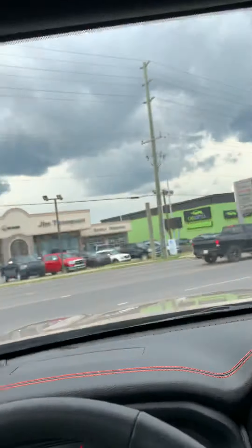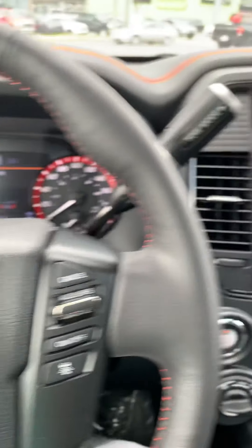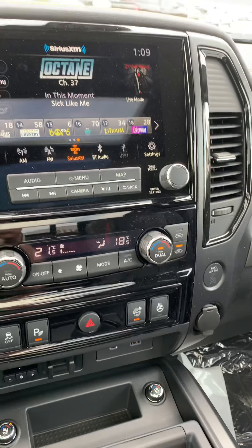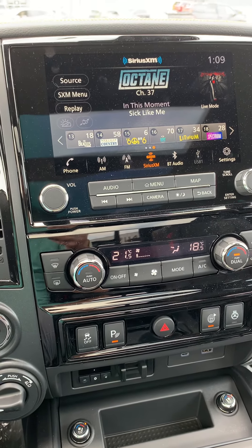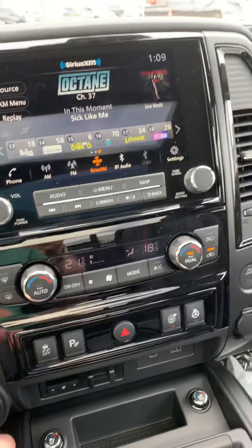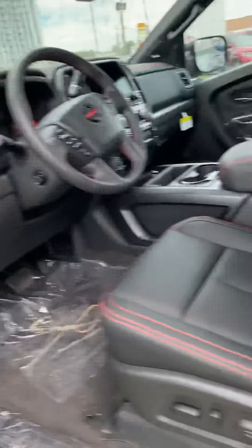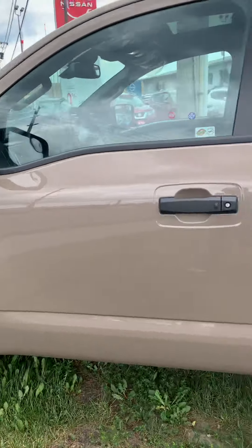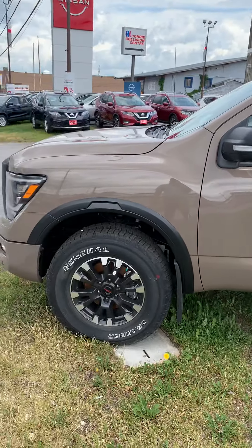For me, this Baja Storm is a really cool color. When our manager said we were getting it, I kind of went, 'Oh cool, a brown truck,' thinking of the brown trucks from the past. But this Baja is a cool color — I think if you're into having a truck that stands out a little bit, there's really no better way to do it. It's a really cool Baja color. It's the complete package.